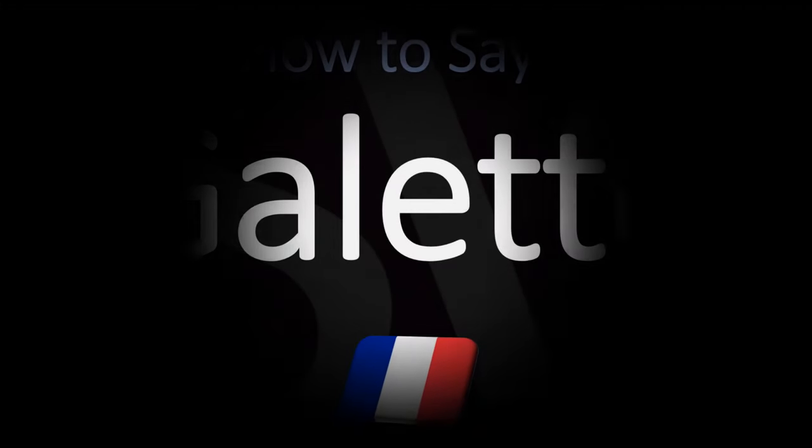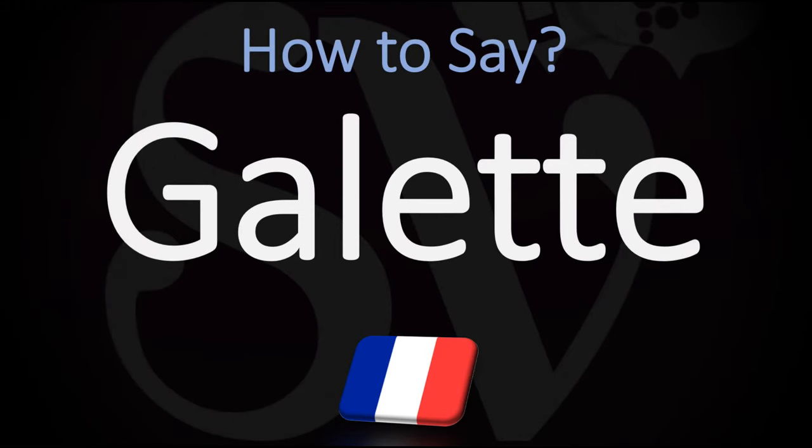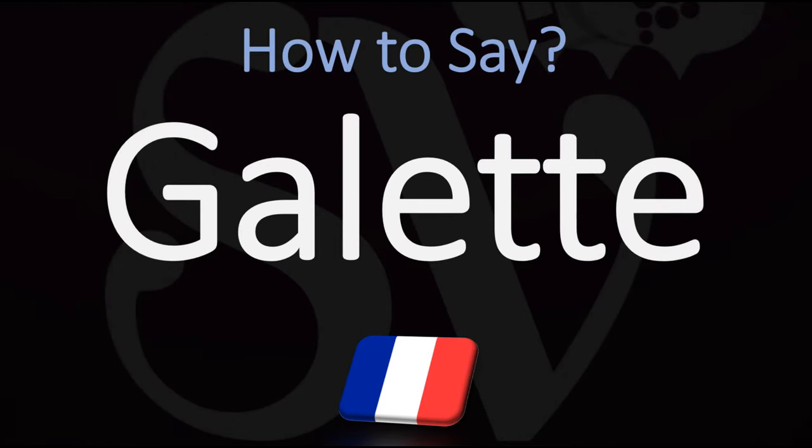Bonjour, this is Julien, the Frenchman who makes French pronunciation videos, and we are looking at how to pronounce this word, which is a term used in French cuisine to designate various types of flat, round or free-form crusty cakes or, in the case of Breton galette, a pancake made with buckwheat flour.